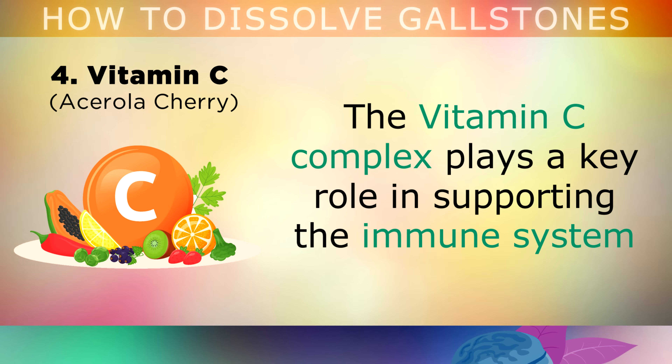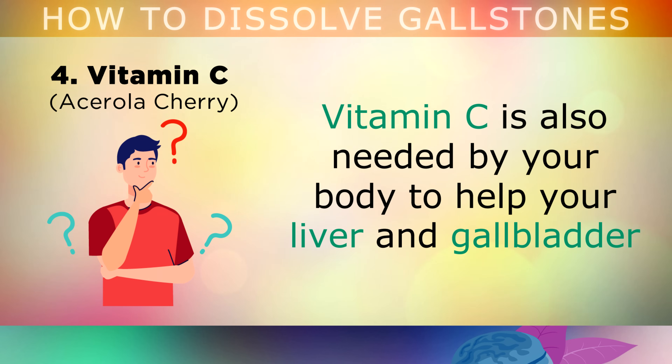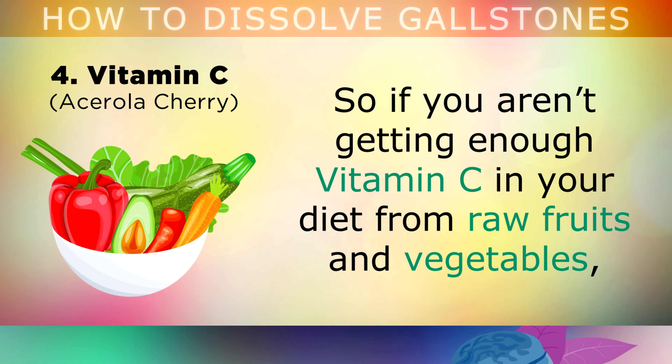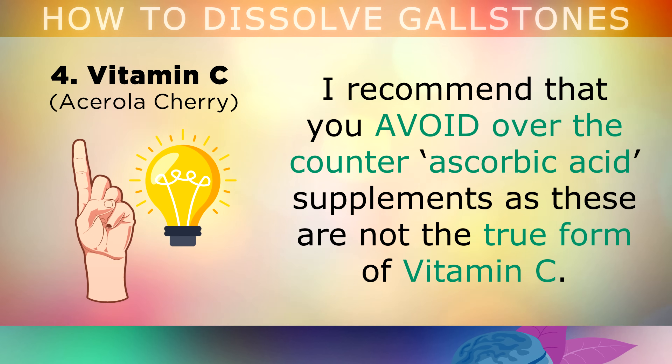Next up we have the all-important Vitamin C. The Vitamin C complex plays a key role in supporting the immune system, and protecting your body against inflammation and oxidative damage. What many people don't know is that Vitamin C is also needed by your body to help your liver and gallbladder convert cholesterol into bile acids, by activating an enzyme called 7-alpha-hydroxylase. If you're not getting enough Vitamin C in your diet from raw fruits and vegetables, it's very likely that your bile acids will lose their concentration, causing gallstones to form inside the gallbladder. I recommend that you avoid over-the-counter ascorbic acid supplements, as these really are not the true form of Vitamin C.